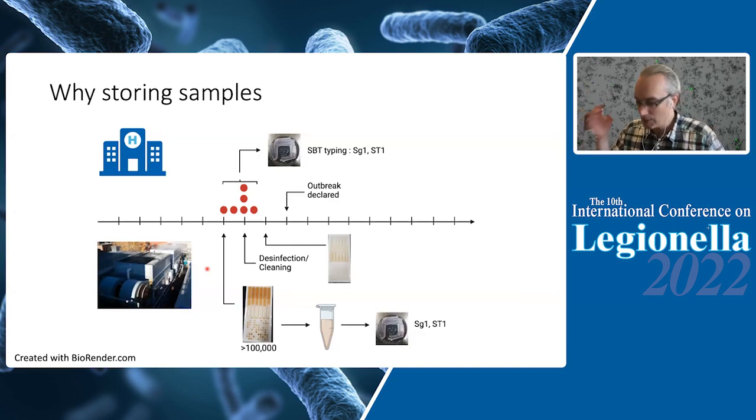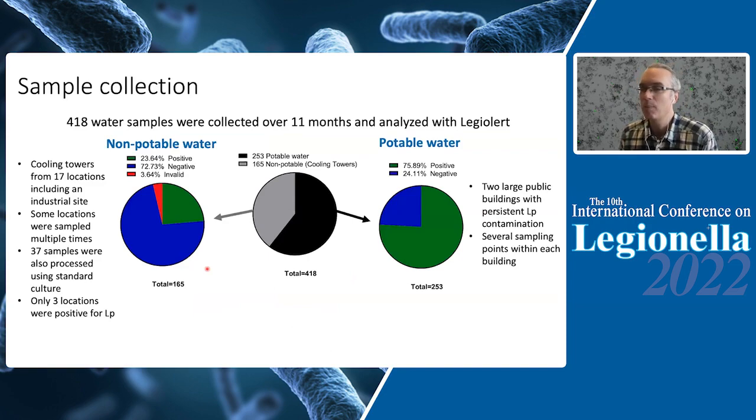For this study — essentially finding what kinds of STs you can detect with LegioAlert and finding a storage method — we based the work on 418 water samples collected over 11 months from both non-potable and potable water systems. For non-potable water systems we had a 24% positivity rate with LegioAlert, and for potable water, 76% — a very high positivity rate because we focused on two water systems that were chronically contaminated with Legionella.